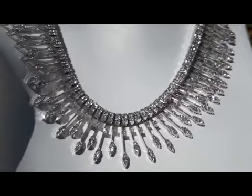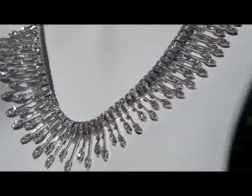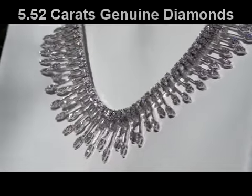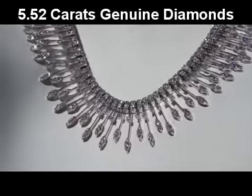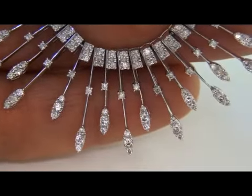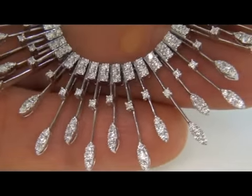A small fortune was paid for this necklace as it's of the finest quality and is covered in near-colorless round brilliant diamonds — a whopping 5.52 carats to be exact. As a result of a difficult personal and financial time, our consignor contracted with us for assistance in liquidating this one-of-a-kind necklace.